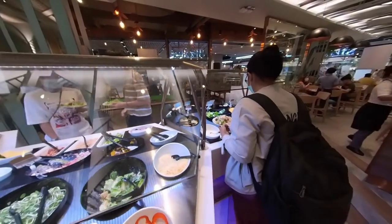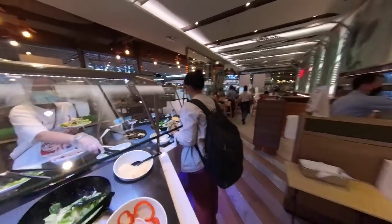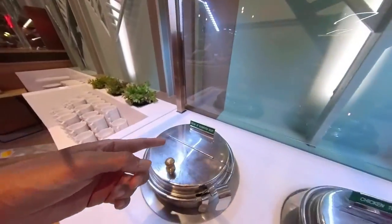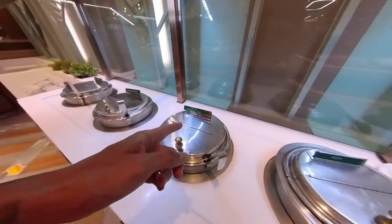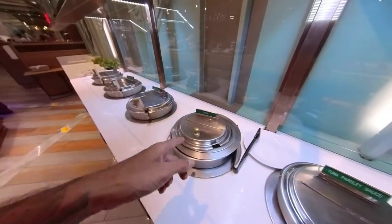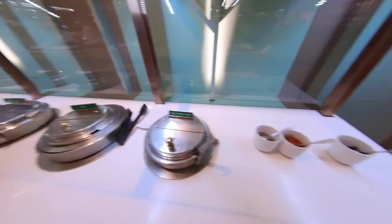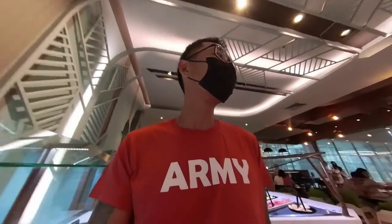I think I saw bacon beans as well. Let's come over here — we've also got soup: mushroom soup, Tom Yum, minestrone, pasta, I think it's the pasta sauce and the tuna sauce. Some condiments over here. Pretty plentiful.